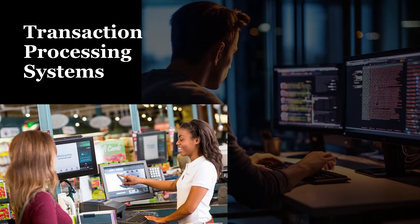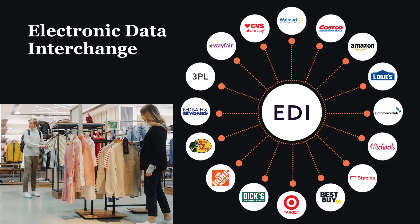Electronic data interchange, or EDI, is a standardized electronic communication method used by businesses to exchange documents in a structured format. It enables seamless and automated exchange of business documents such as purchase orders, invoices, and shipping notices between trading partners without the need for human intervention. EDI facilitates the transfer of data in a secure and efficient manner, reducing errors, minimizing processing time, and improving overall transaction accuracy and efficiency by adhering to predefined message standards and protocols.